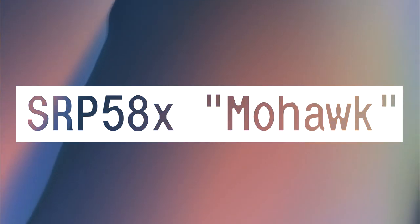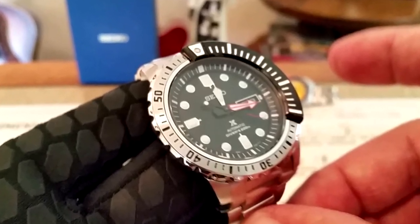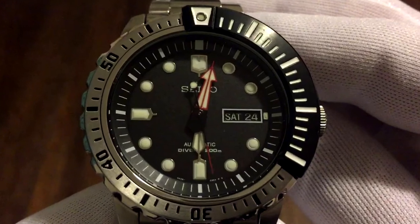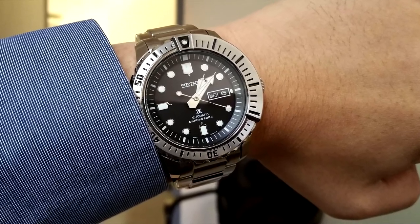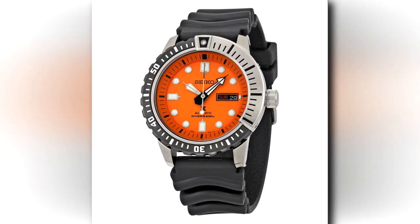SRP58X Mohawk. It's easy to see where this dive watch gets its nickname. Part of the popular Prospex line, this watch features a distinctive metal mohawk on the bezel that allows for easy grip with diving gloves.